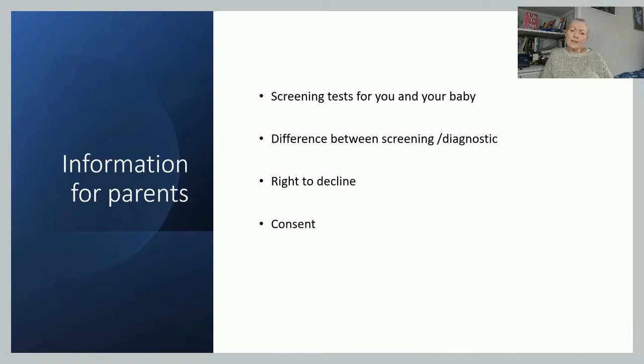It's important that parents understand the difference between screening and diagnostic. Screening is only looking for the chances of there being a problem. If the screening suggests there is a problem, the baby would need to be referred for something more diagnostic — something that will definitively say yes, there is a problem, or no, there isn't.